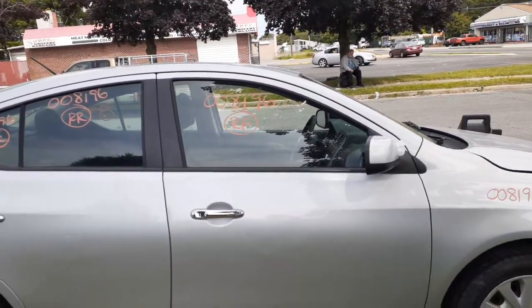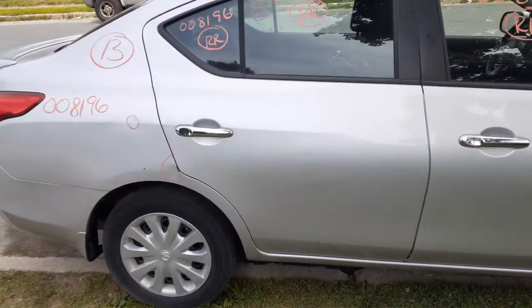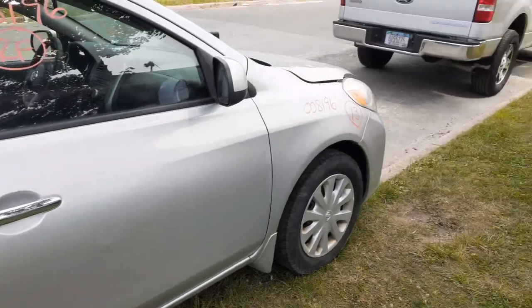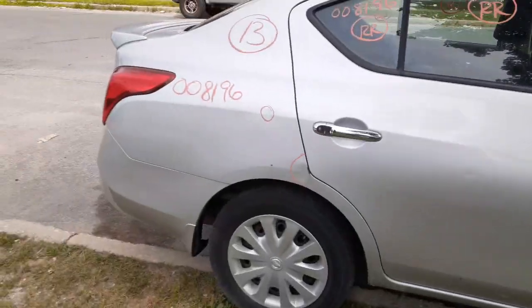We do have the right front door glass. You've got a right rear door glass and a right rear vent glass. You also have the right side mirror which is power.